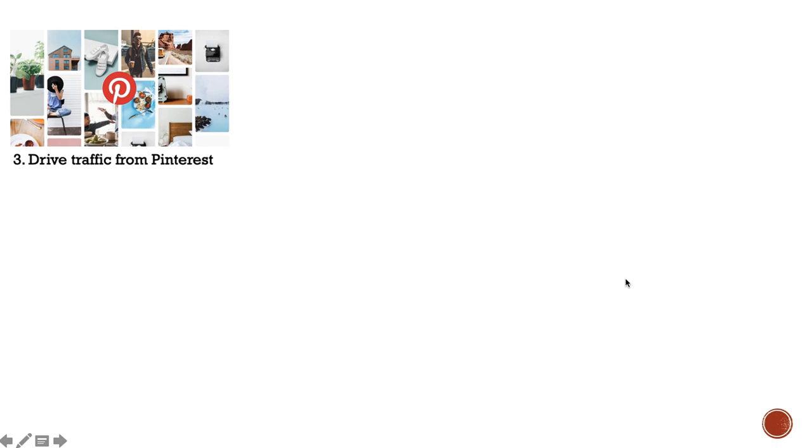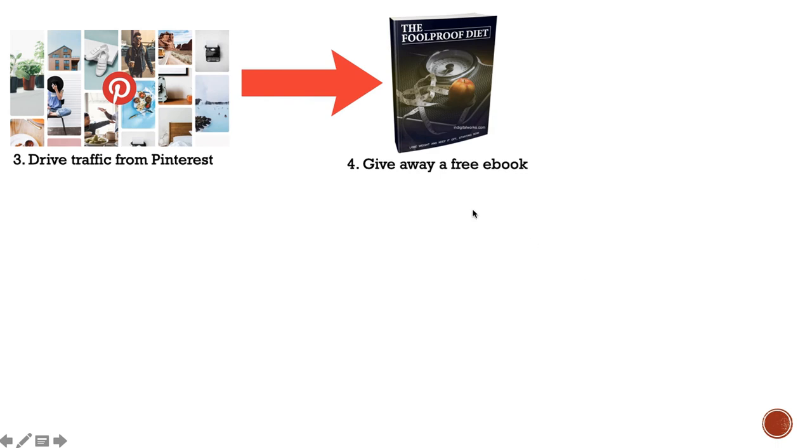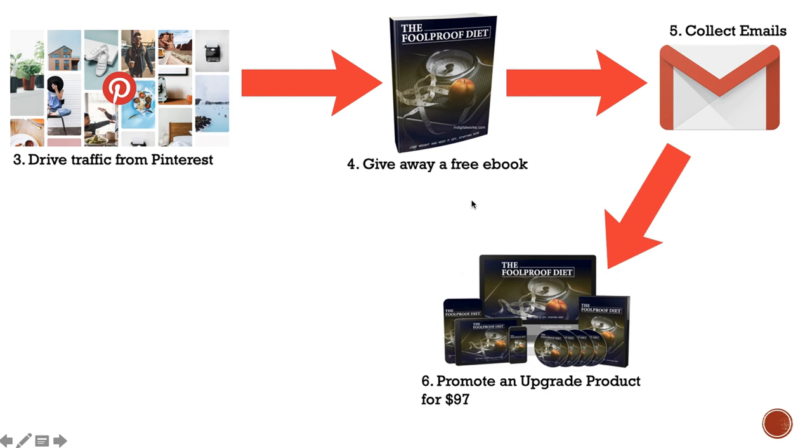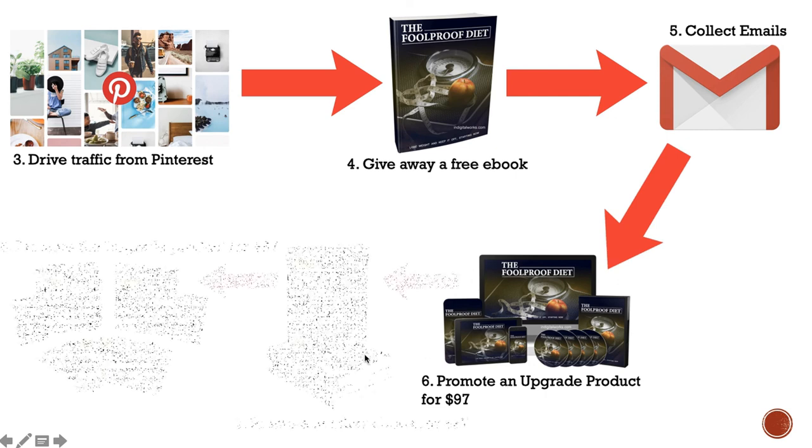Once you have their email address, promote them on other products. For example, the video upgrade package for the same free ebook they received — the upgraded version. You can also promote other ebooks like 'Carb Cycling for Weight Loss' for $27, and then promote the upgraded video product through your email list for $97 as well. I found all of these free products on IDPLR — it's an amazing website to get free digital products.